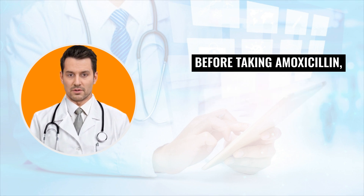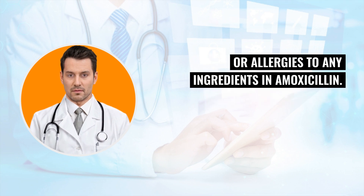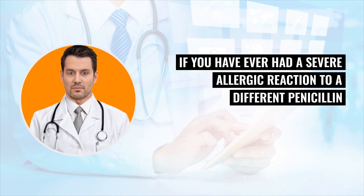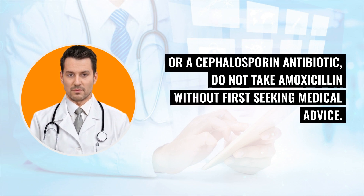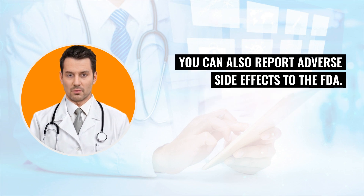Before taking amoxicillin, inform your health care provider if you have a history of kidney disease or allergies to any ingredients in amoxicillin. If you have ever had a severe allergic reaction to a different penicillin or a cephalosporin antibiotic, do not take amoxicillin without first seeking medical advice. Report any side effects to your health care provider, especially if they persist or worsen. You can also report adverse side effects to the FDA.